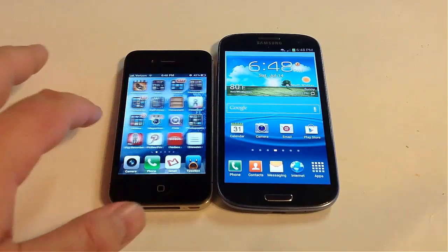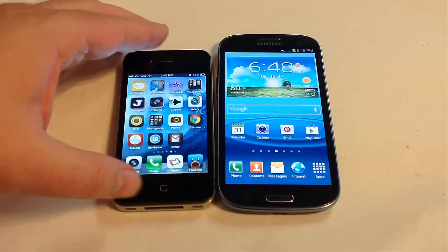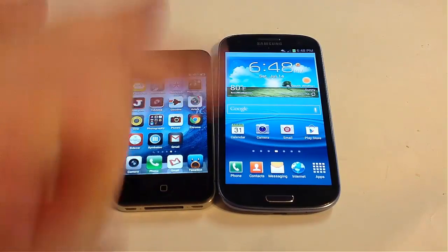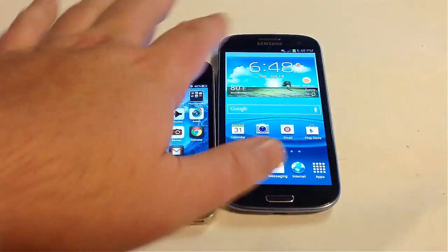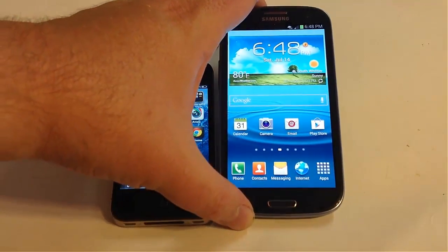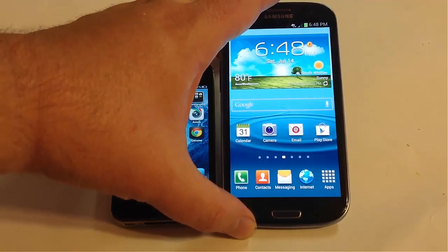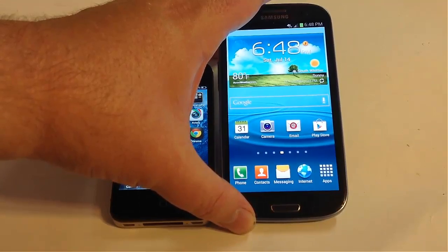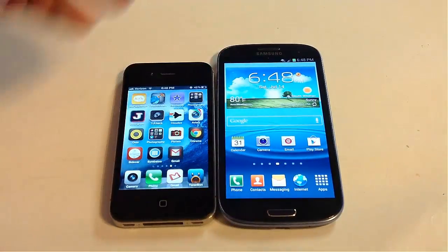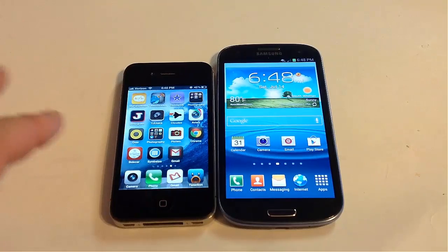Screen-wise, the iPhone 4S has the retina display, where everything is clear and all the pixels are rounded and sharp. The Galaxy S3 screen is beautiful — very clear with good clarity — but it is not retina display; you can still see the individual pixels. We have the brightness turned up all the way on the Galaxy S3 and the iPhone 4S is not fully up, so you're seeing the screens as they are.